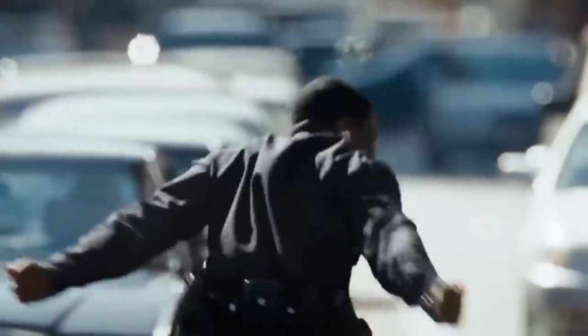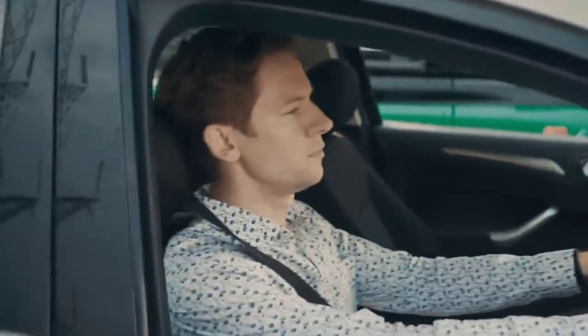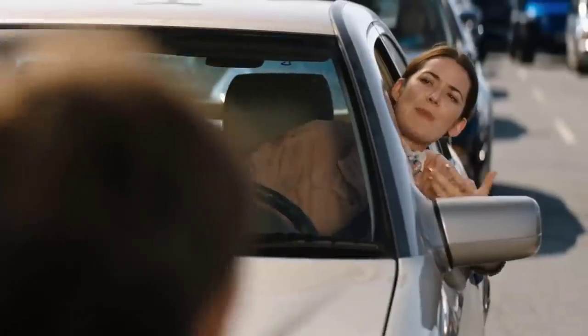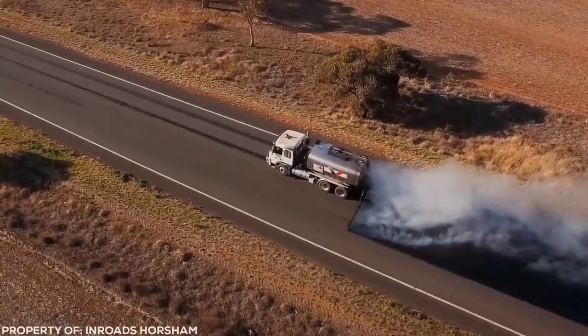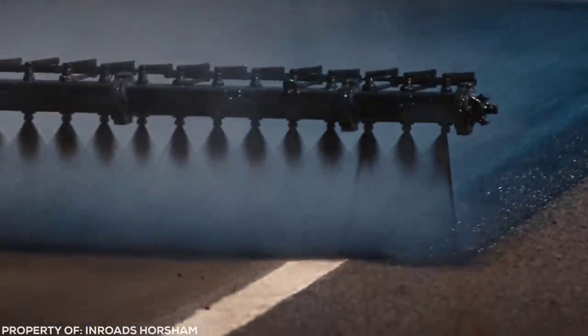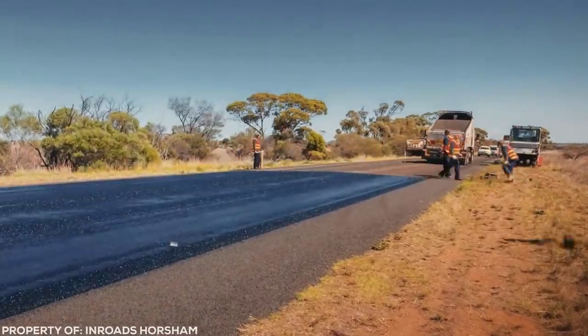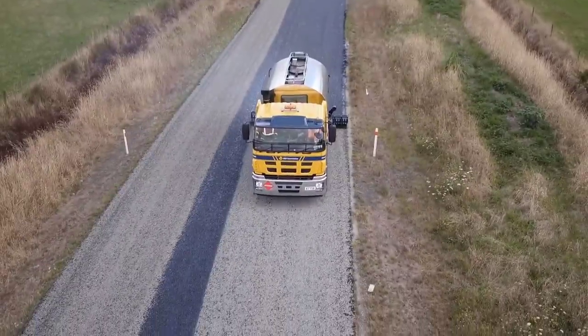There are some things in this world that most people would never imagine could be satisfying. Roadworks are one of them — nothing creates more road rage than that. But if you just stopped and looked, you might see something truly mesmerizing. Ever wondered why newly laid asphalt has that dark black sheen? It's because of this machine. It sprays a layer of bitumen onto the road. I don't know why it's so satisfying to watch a grey road turn black, but it is.